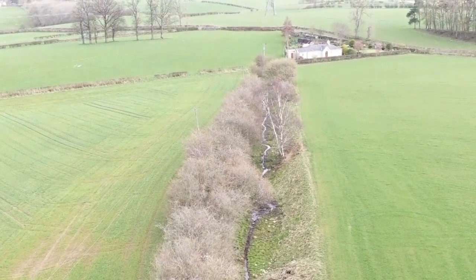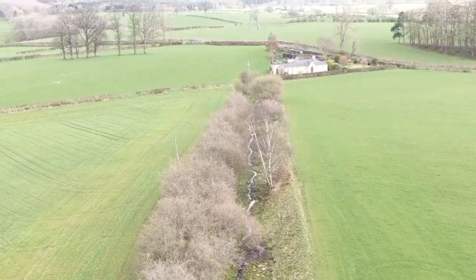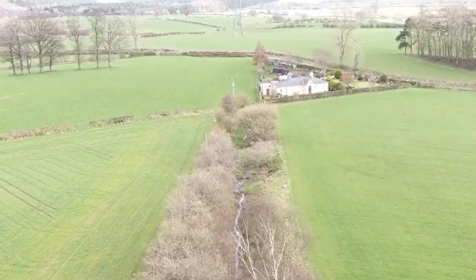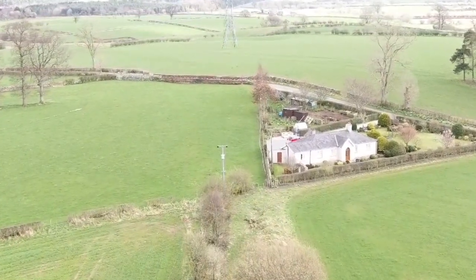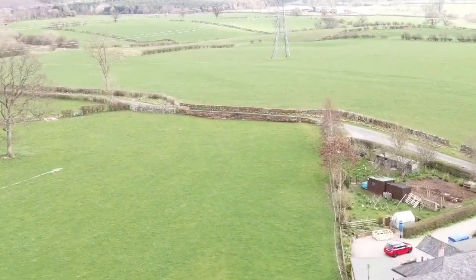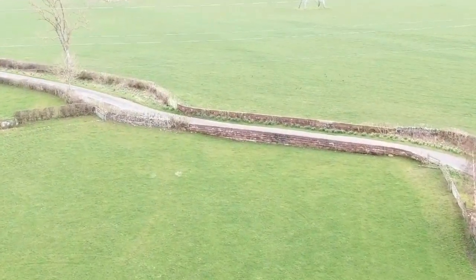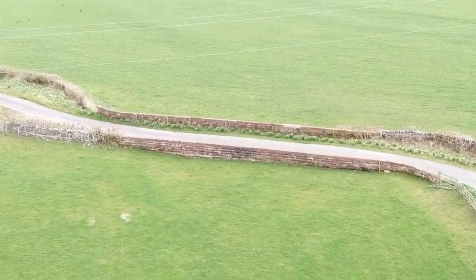It goes past that house. So the line goes past this house to your right, then it comes up to a railway bridge here — but it doesn't look like a railway bridge, but it actually is a railway bridge. It's been filled in. So that's a railway bridge there.